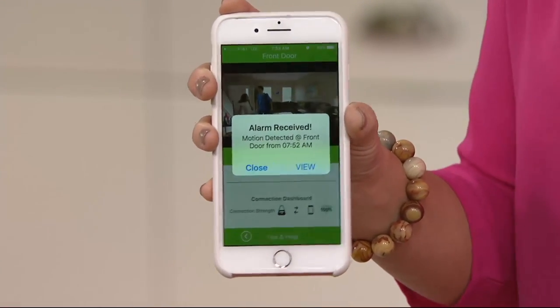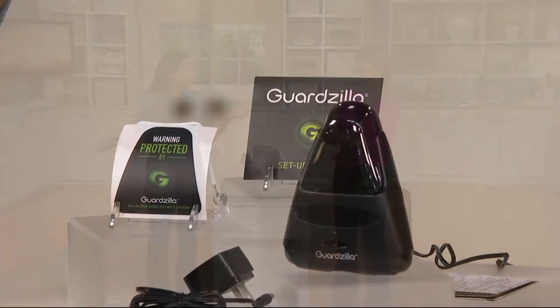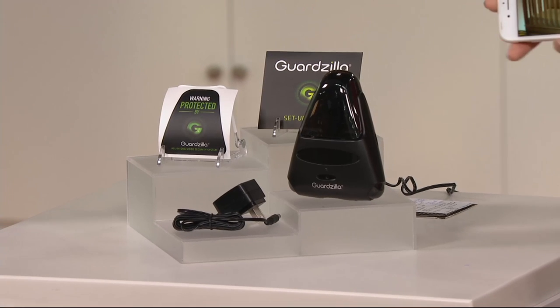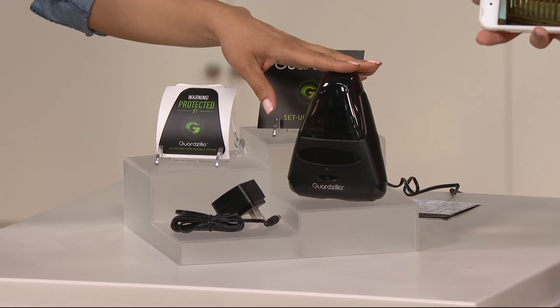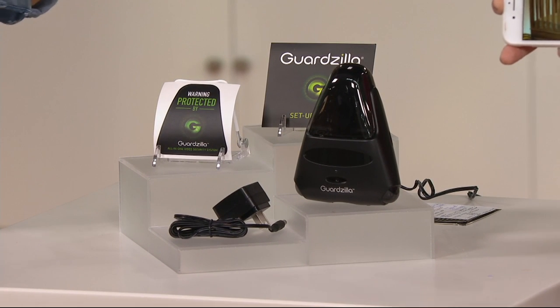When you see all those fun videos on social media of people filming their pets — like how are they getting out of the cage, or who's eating the cake out of the fridge — you could set up a camera for that. It's less than $85, that's a clearance price and a 20% savings off of the QVC price. But once Guardzilla sells out, we can't get more for you at this value.